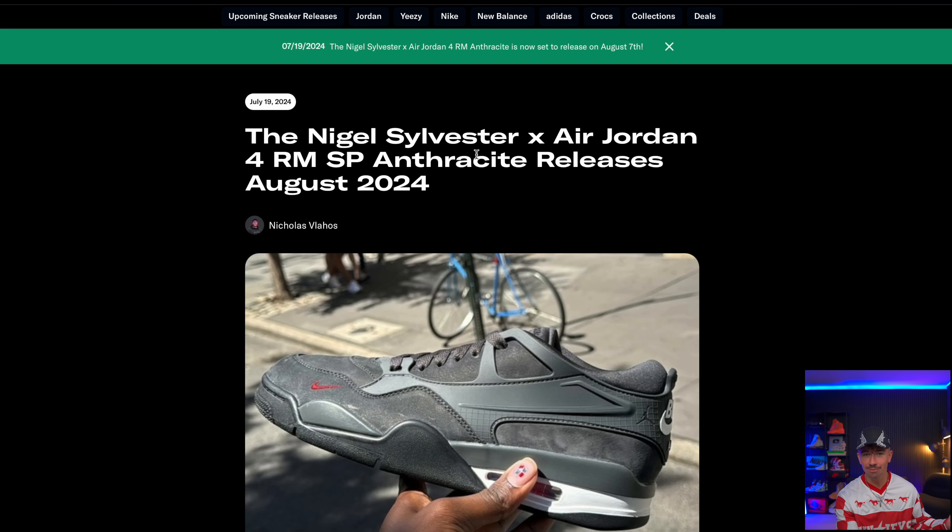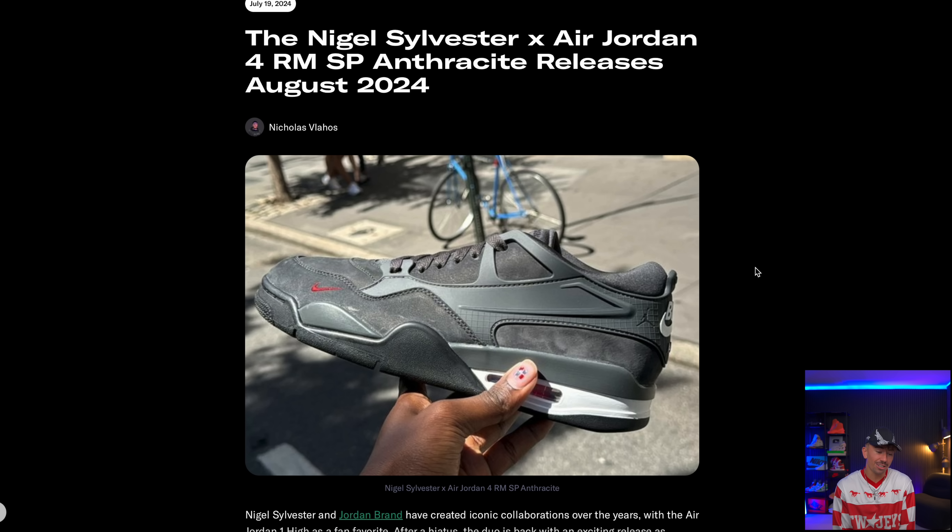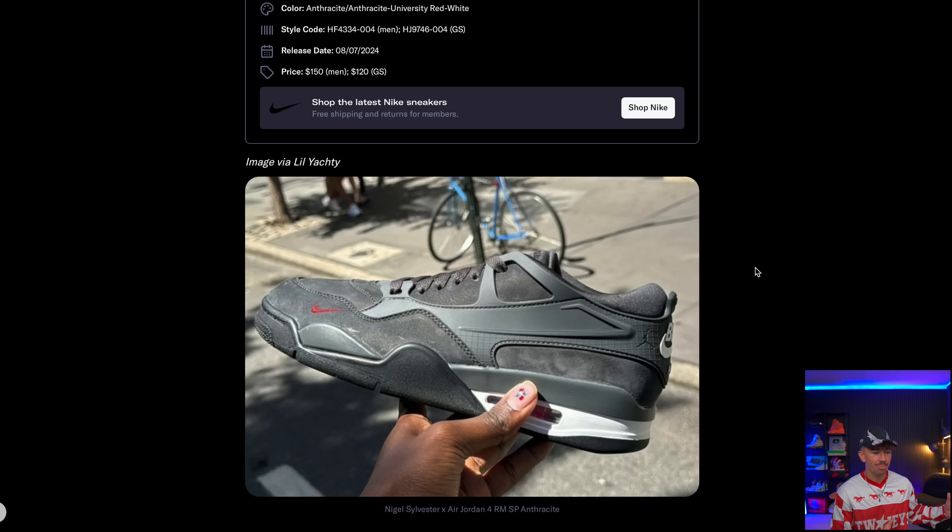Let me know what sneakers you managed to grab over the week. For upcoming stuff, let's kick it off with the next Nigel Sylvester Jordan 4RM — this is the Anthracite colorway and we just got a new release date. The only image we've seen is a picture from Lil Yachty holding it up. I actually like this colorway more — the all-over black looks pretty clean with the suede. We do have a release date: August the 7th.